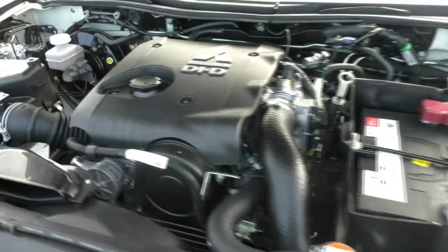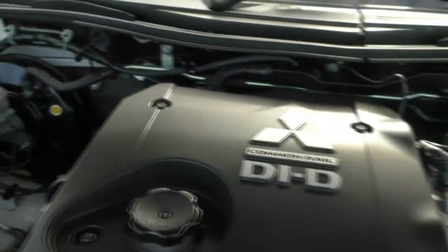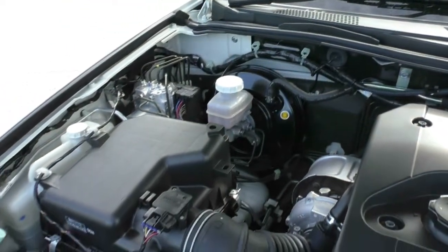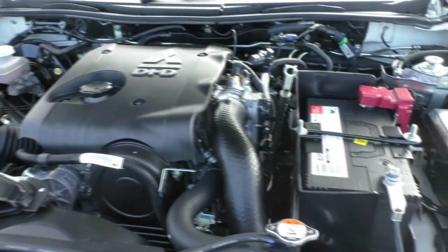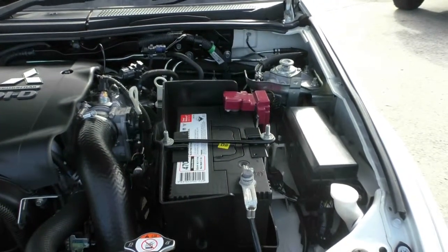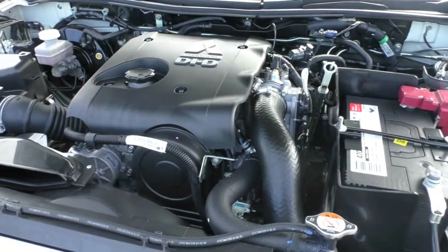Under the bonnet we've got a 2.5 litre common rail turbo diesel engine that generates 131 kilowatts of power and 400 newton metres of torque, mated to an automatic transmission. We've got a 70 litre fuel tank capacity and it delivers somewhere around 8.5 litres per 100 kilometres. It does have a 3 tonne towing capacity braked and 750 kilos unbraked. Service intervals are once a year or 15,000 kilometres, whichever comes first.